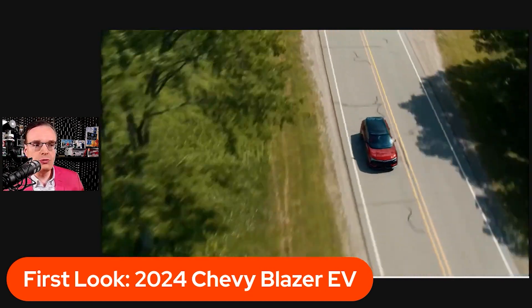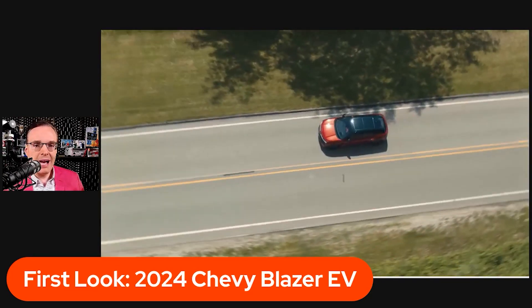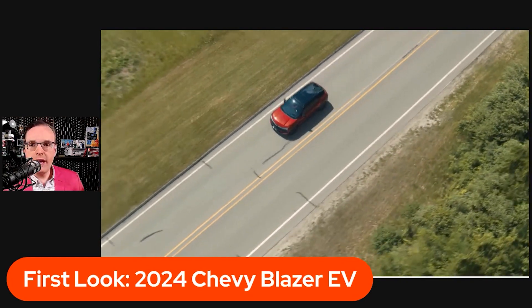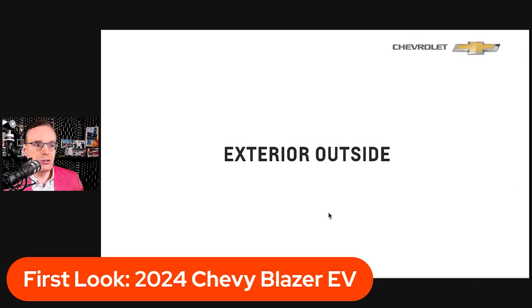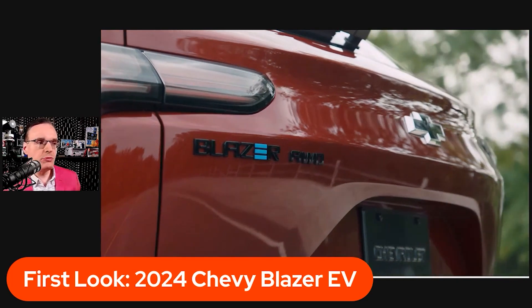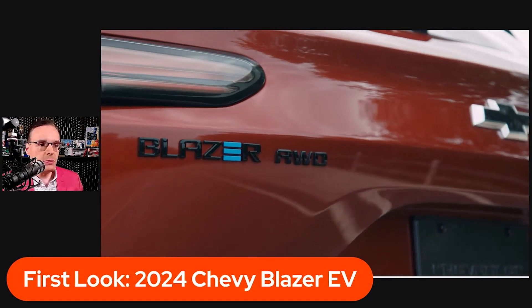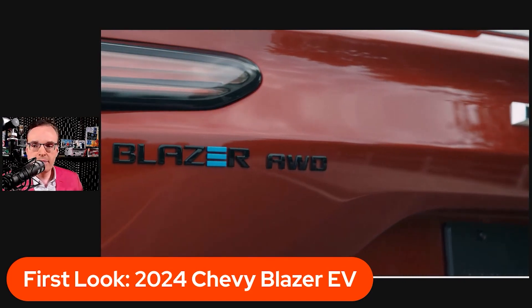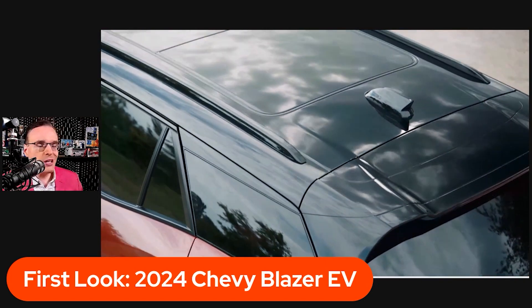You can see the size of it — it's a fairly substantial vehicle. Looking at the running footage, it actually looks to be a little lower than the ice-powered, gas-powered Chevrolet Blazer. We're going to get some exterior shots. This is just running footage from Chevrolet — we want to thank Kelly and the media department for hooking us up with the video and pictures. This is our first look at the 2024 Chevy Blazer EV.